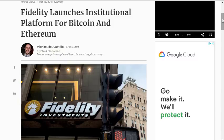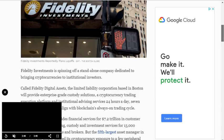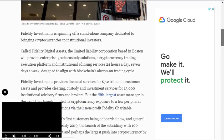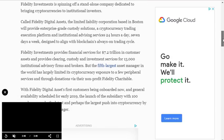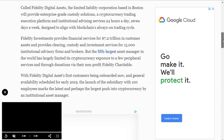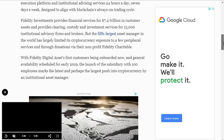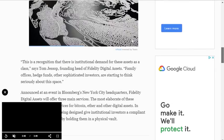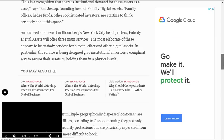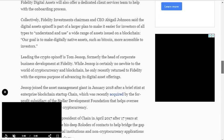Fidelity has launched an institutional platform for Bitcoin and Ethereum. Fidelity Investments is a well-known name and they are bringing cryptocurrencies to institutional investors with their latest product called Fidelity Digital Assets. It's a company based in Boston in the USA, providing enterprise-grade custody solutions, a cryptocurrency trading execution platform and institutional advising services 24 hours a day, 7 days a week. So if institutions are interested in trading Bitcoin, maybe you should be too.